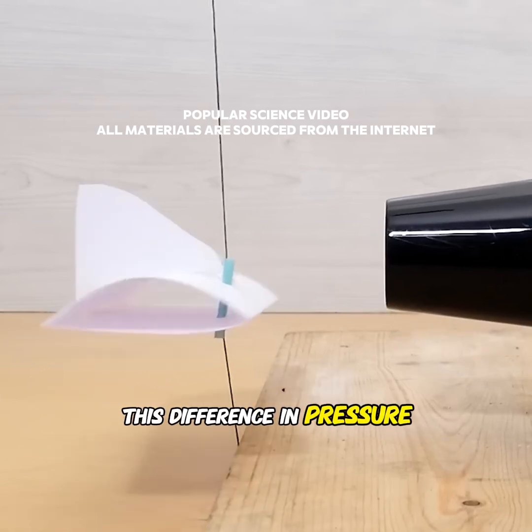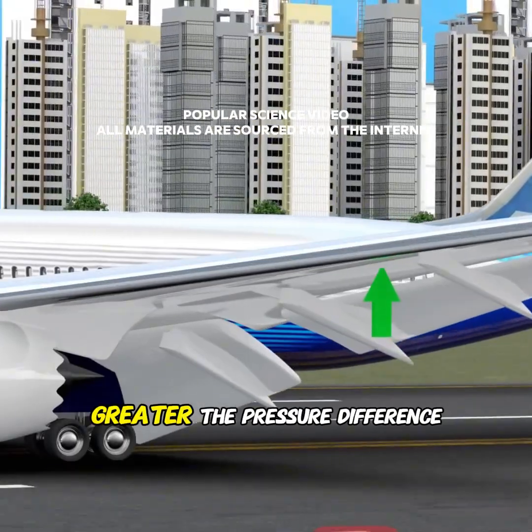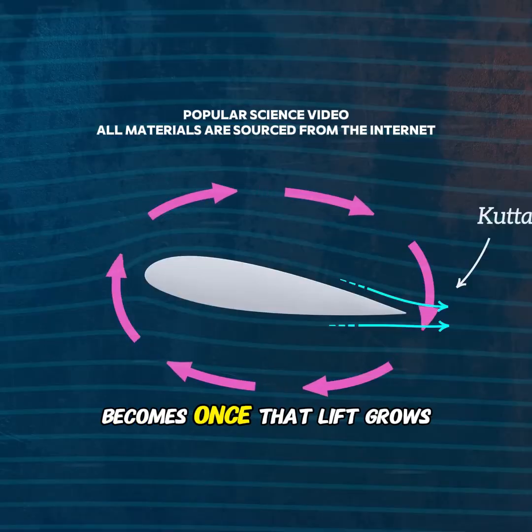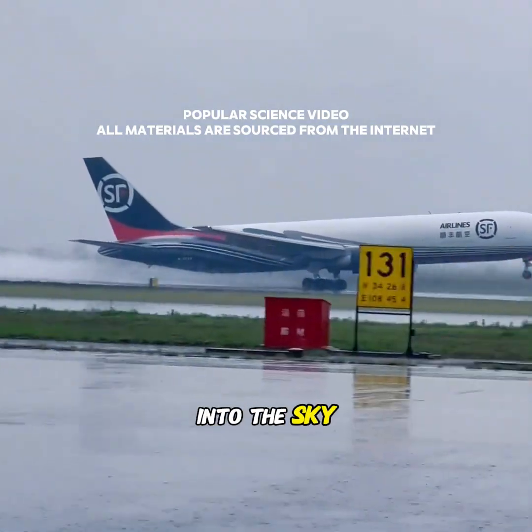This difference in pressure creates an upward force — lift. The faster the airplane moves, the greater the pressure difference becomes. Once that lift grows strong enough to exceed the airplane's weight, the plane rises into the sky.